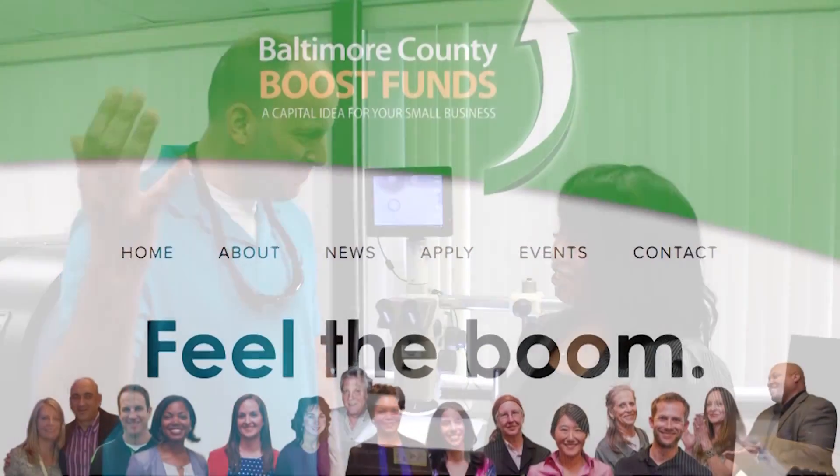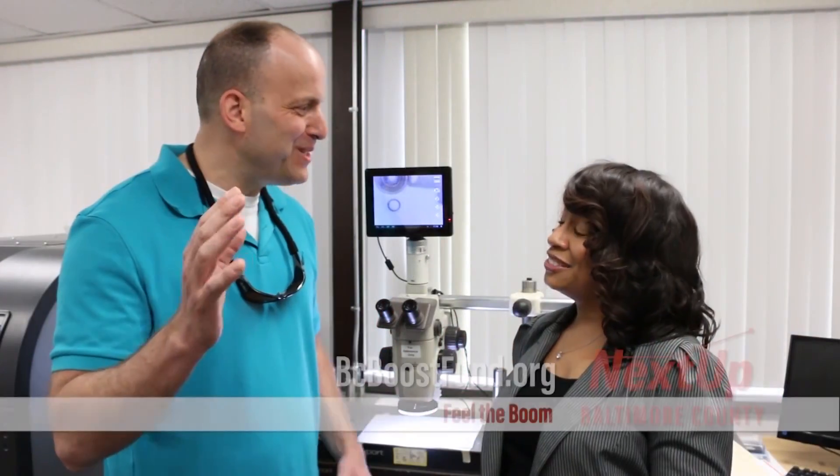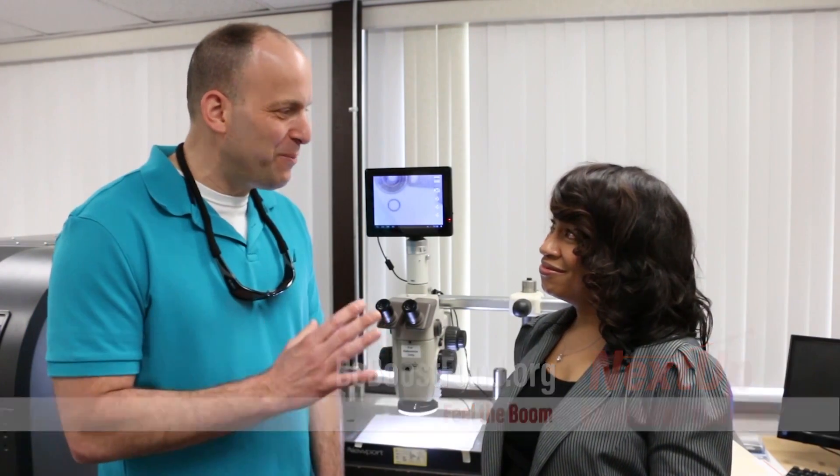So Mike, that was amazing. Thanks for the tour. Now I've heard that you've taken advantage of our Boost Fund — I believe it was for equipment? Absolutely. A lot of the equipment that you saw on the floor, we were able to purchase with the Boost Fund. And the most important thing to know about that is, as you saw, that equipment is helping change the world. It's helping people, it's helping cure cancer, it's helping with drug discovery. We are so appreciative to Baltimore County for helping us with that.